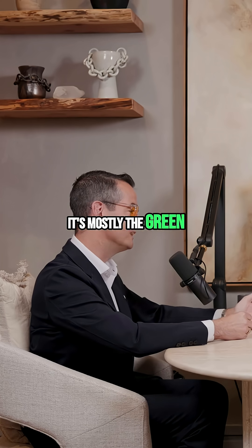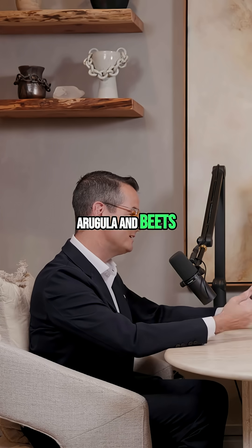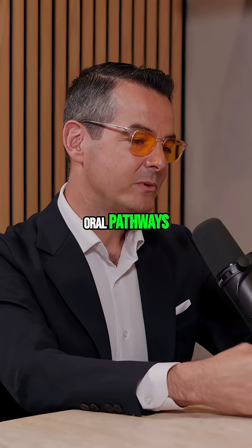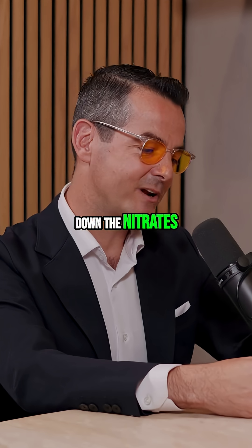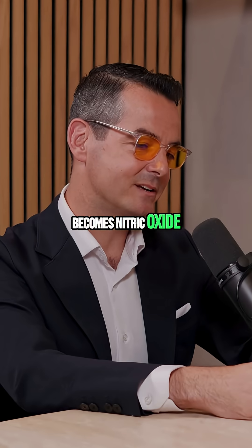Dietary-wise, it's mostly the green leafy vegetables — so spinach, kale, arugula, and beets. As those nitrates come into your oral pathways and you chew them, if you have the right oral microbiome, the nitrate-reducing bacteria break down the nitrates, eventually becoming nitrites. And if you have stomach acid, it becomes nitric oxide.